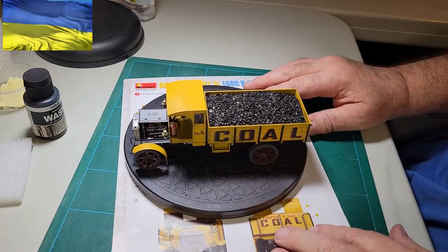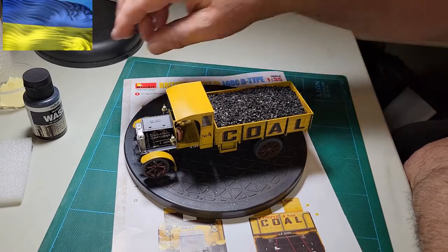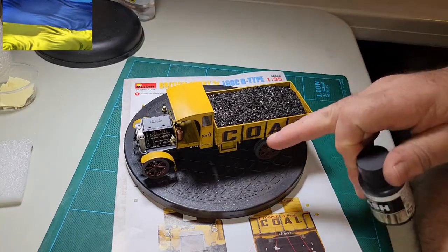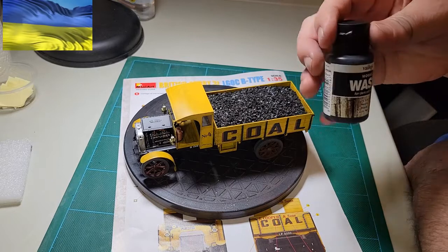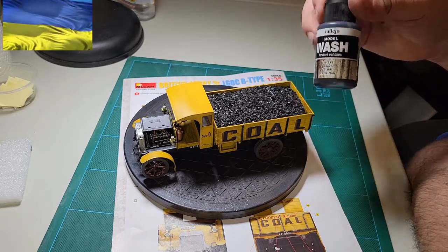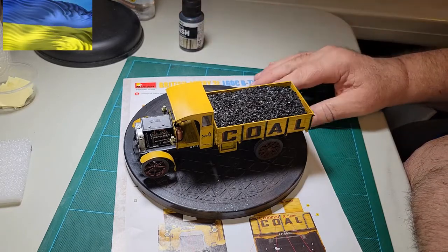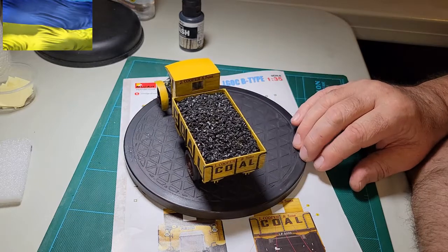There we are with our coal in the back. I did give it a wash. You can't really see it too much on camera, but I thinned this about 50-50 with distilled water, and I gave it a wash and just dirtied it up just a little bit.